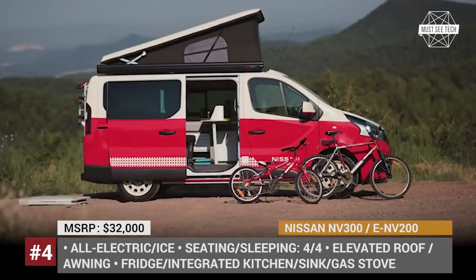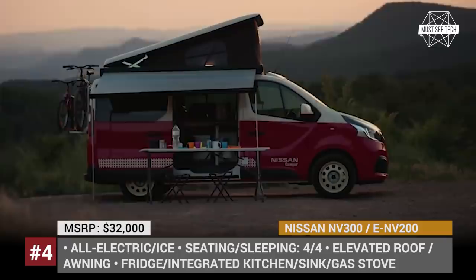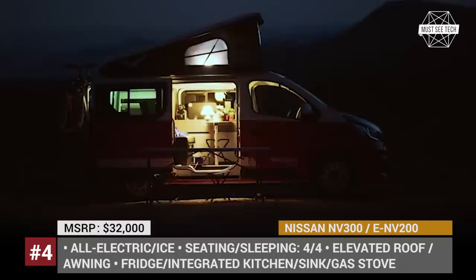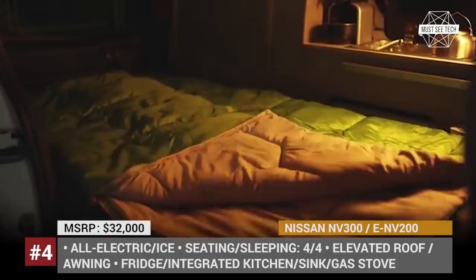The NV300 usually comes powered by a 1.6-liter DCI engine, while the ENV200 is Nissan's successful electric van with a 107 hp electric motor and a 40 kWh battery good for 130 miles of range. The interior features stationary heating, a stainless steel sink, and a dining table, and customers can order individual upgrades directly at dealerships.